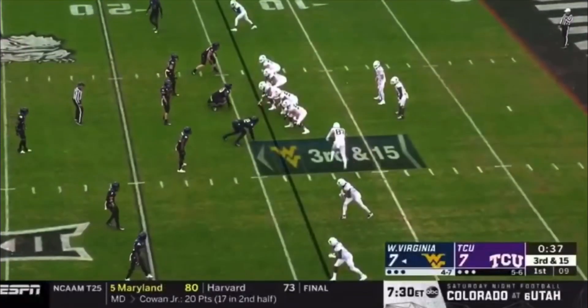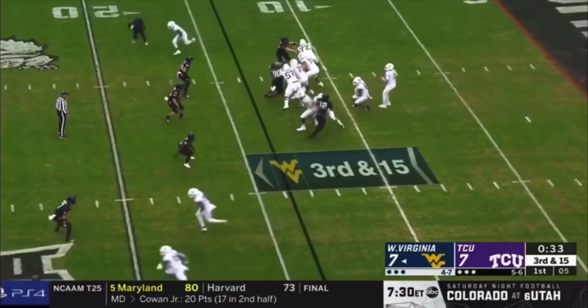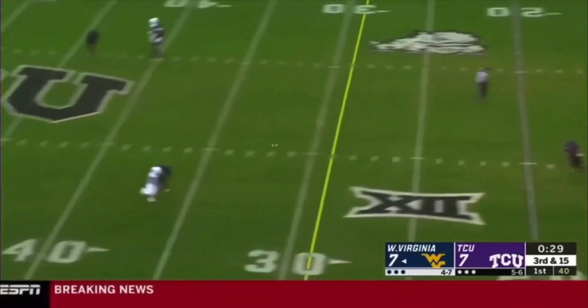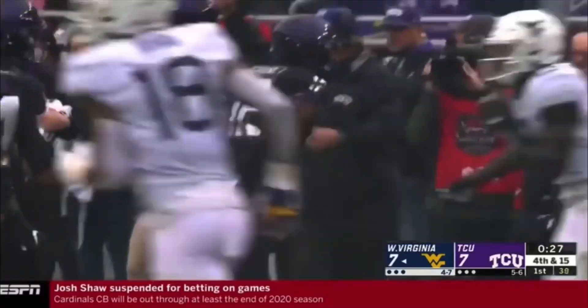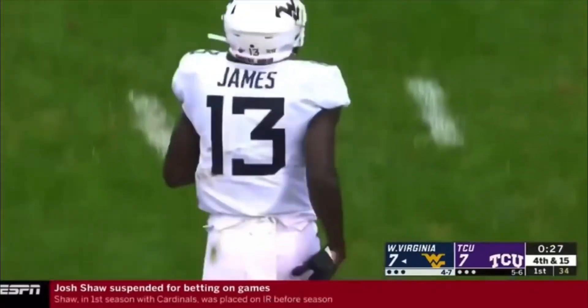Half now on the season, that third and longest — third and 15. Fake, Daigie steps up, throws, and broken up. Sam James was the target, and Jeff Gladney got a hand on it at the last fraction of a second.